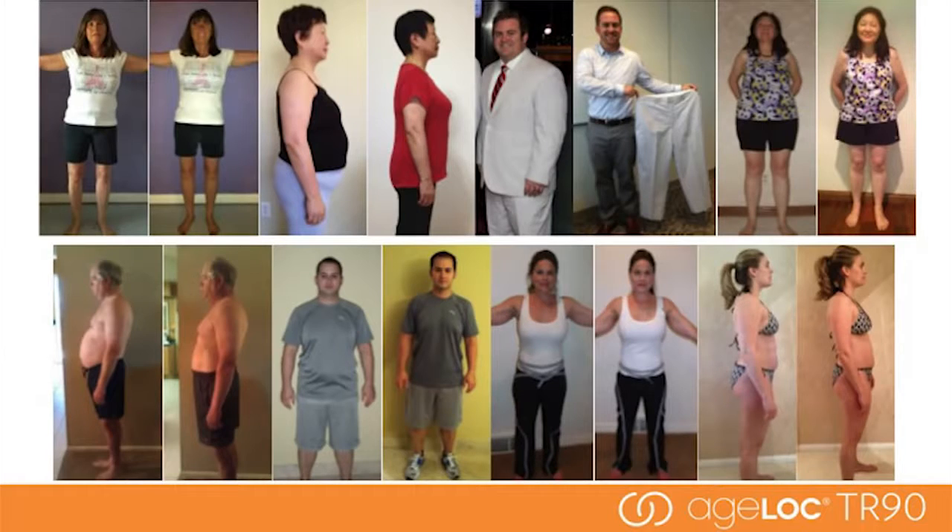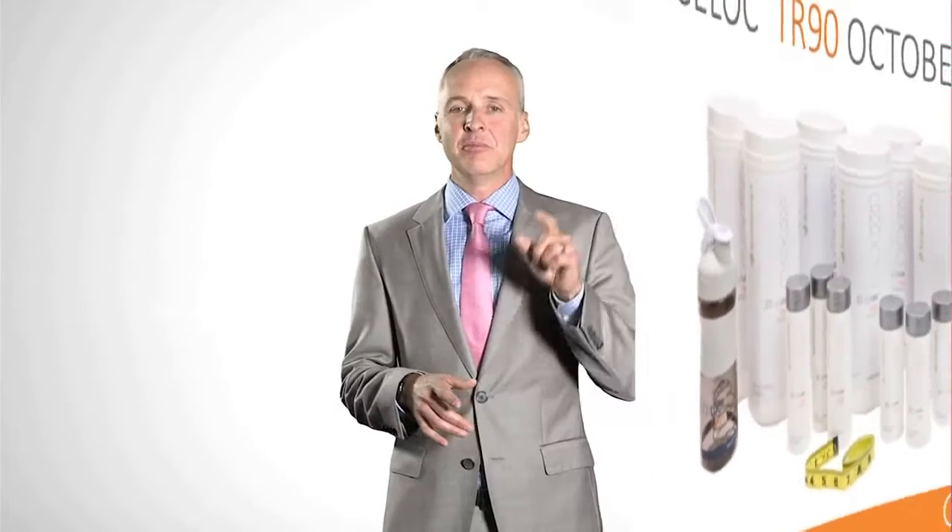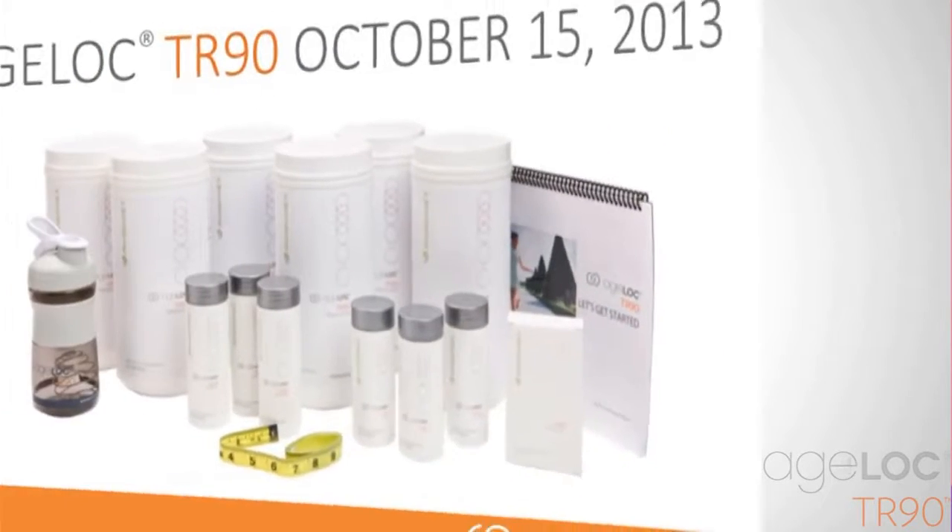Here are some of the results we are already seeing. Be sure to purchase your AgeLoc TR-90 system on October 15th. There will be limited supplies, and the system will not be available again until April of 2014. Make the commitment now and transform your life in 90 days. Now that we've heard from Dr. Mark Bartlett and Greg Darlington talk about the incredible TR-90 weight management system, I hope you see, feel, and understand the Nu Skin difference demonstrated in the TR-90 weight management system.